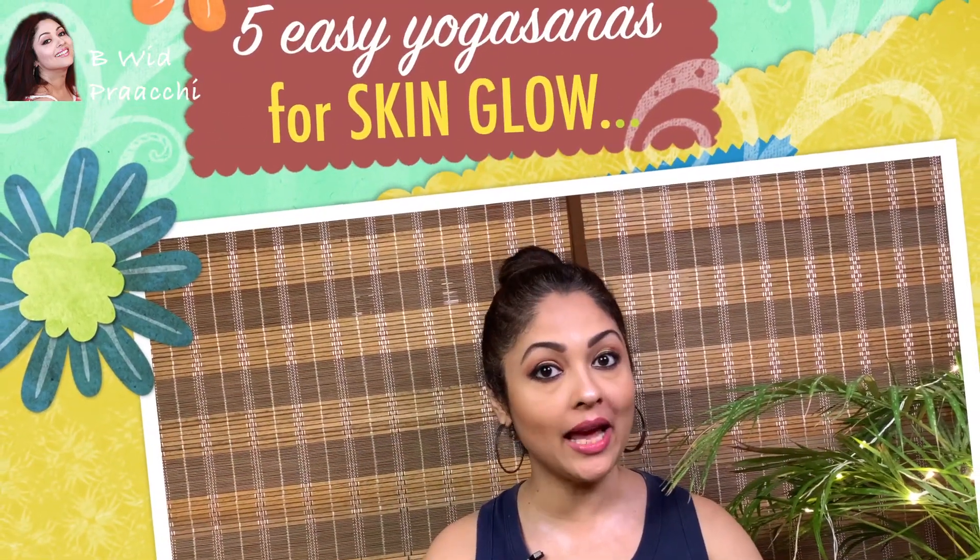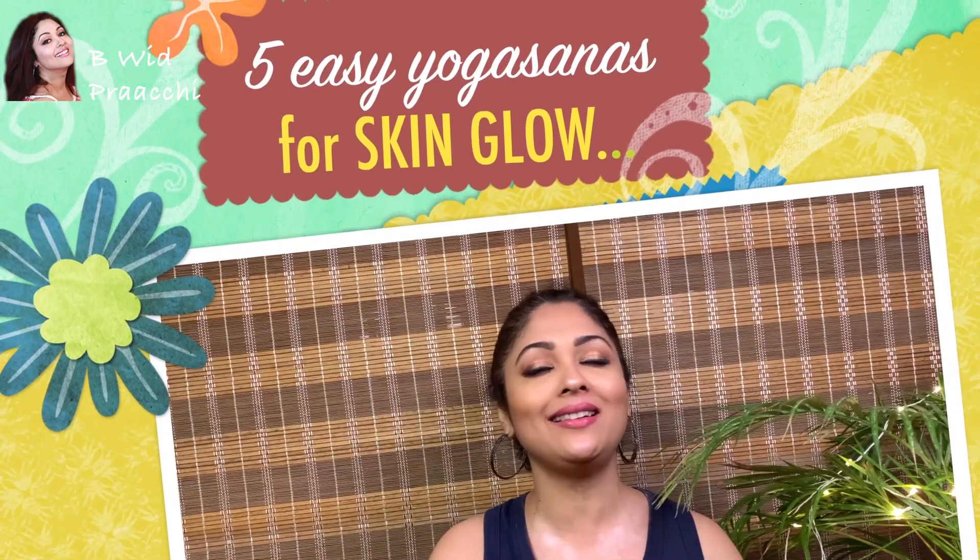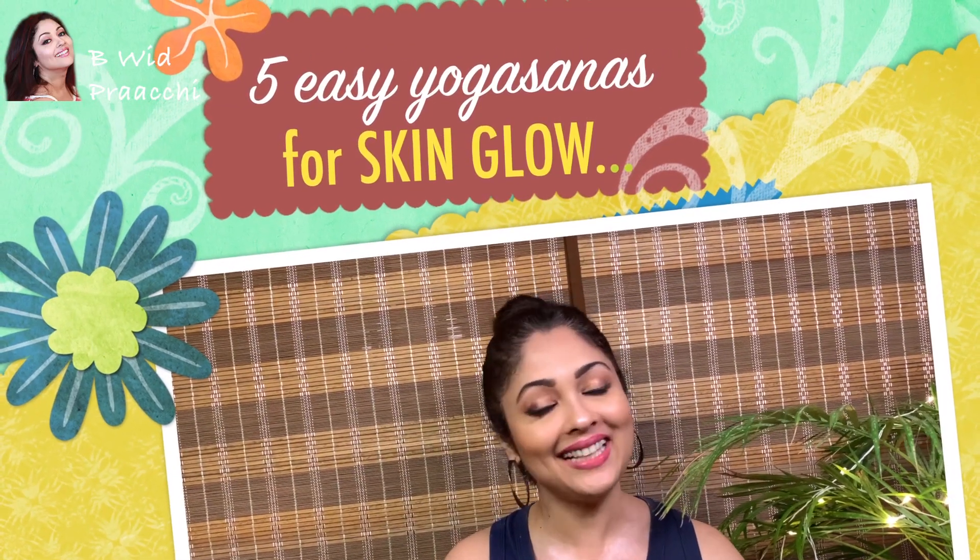Hello friends and welcome again to my channel, Be With Prachi. In my previous video I had promised that I would share five yogasanas with you which can give your skin that healthy glow. So let's get started.